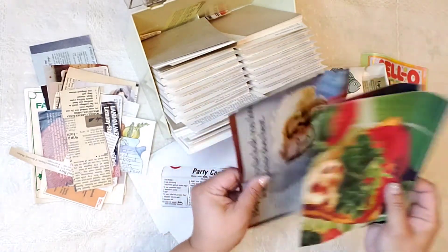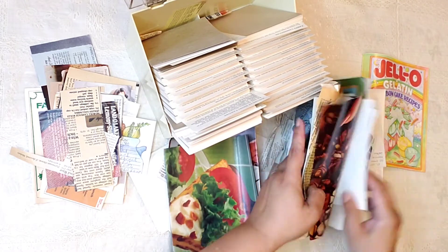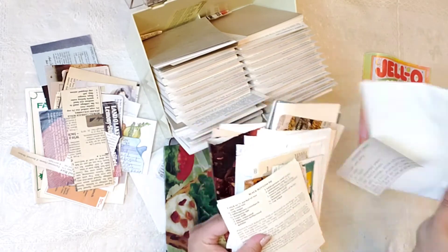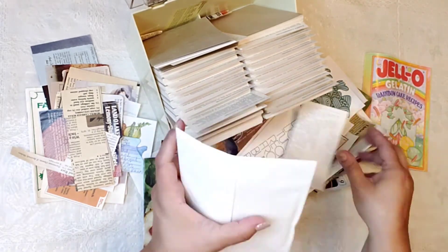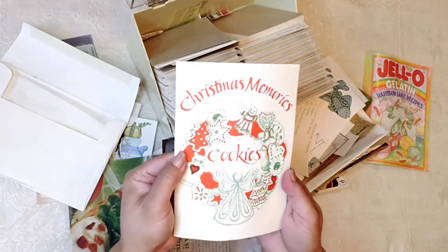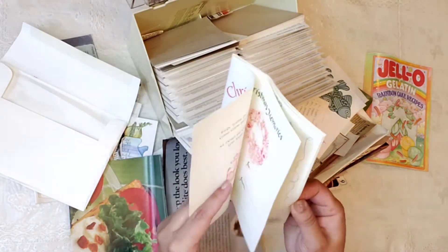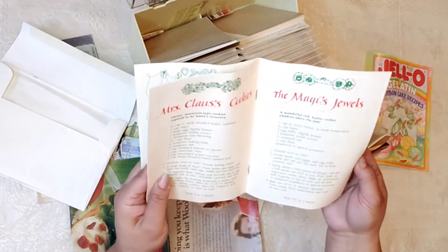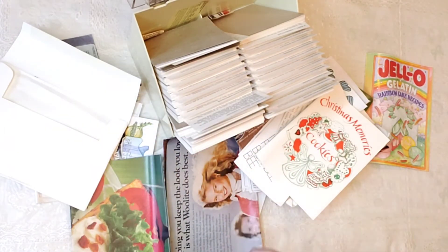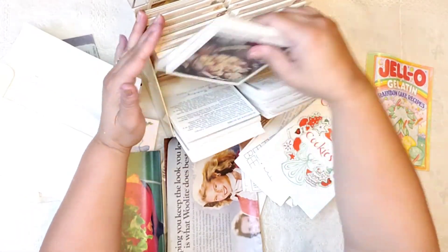This is the first time looking at it with you guys. Look at all the cutouts — magazines from the 80s. It's a card — 'Christmas Memories.' Look how vintage, you guys. My goodness, this is so nice. I love it. Hit the jackpot over there. I really did.